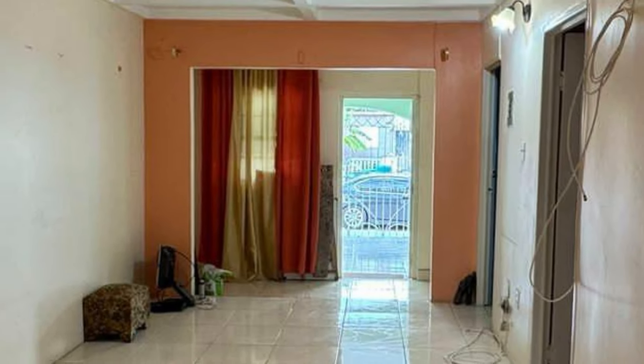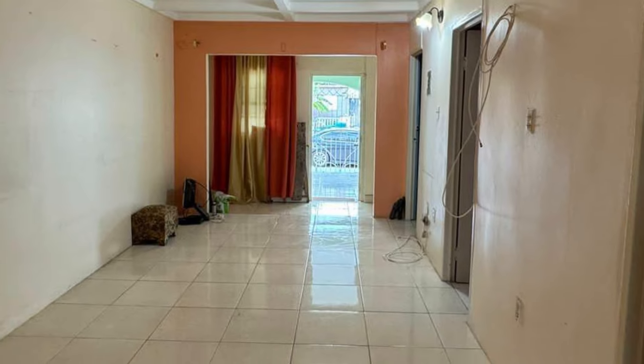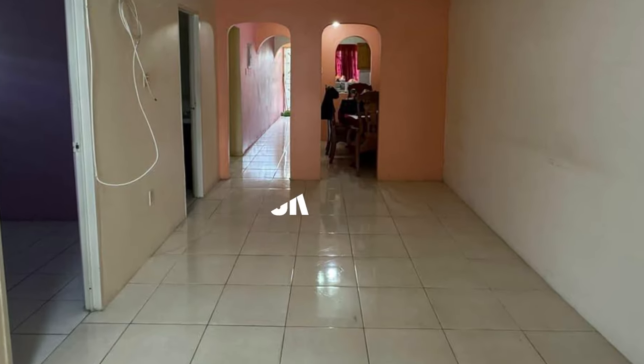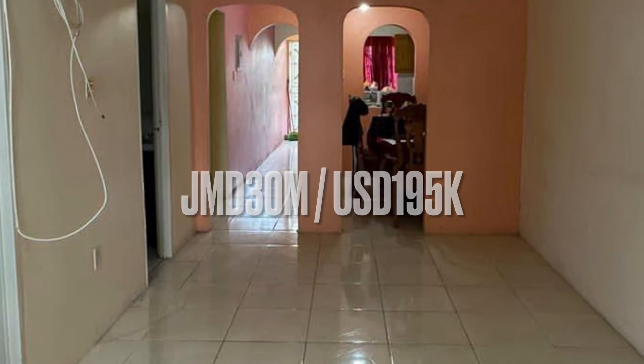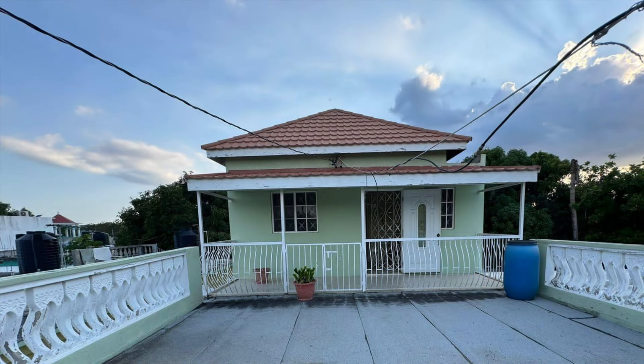The asking price for this house for sale in Greater Portmore is 30 million Jamaican dollars, or $195,000 US dollars. For more information on this property, please see the link in the description. Do remember to like, share, and subscribe for more from Jamaican Real Estate TV. Until next time, do take care.